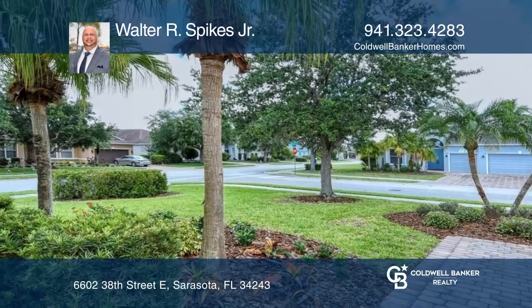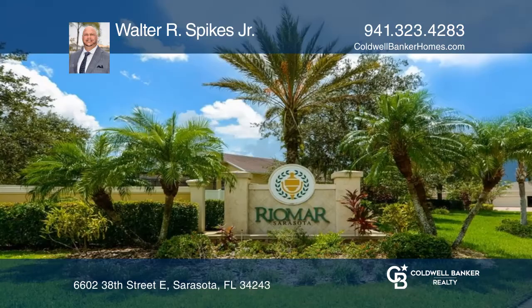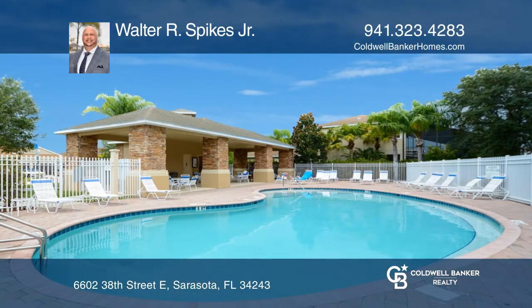Enjoy morning coffee or evenings on your lovely lanai. This move-in-ready home in the lovely Riomar neighborhood features a community pool and is available for immediate occupancy.